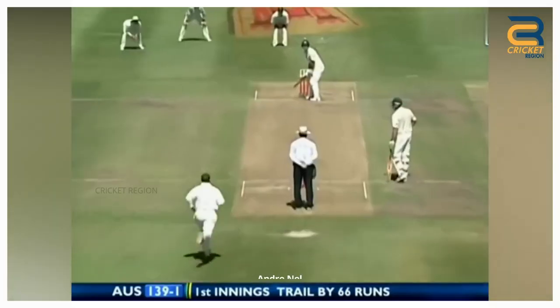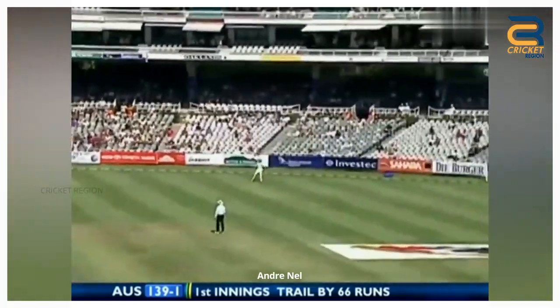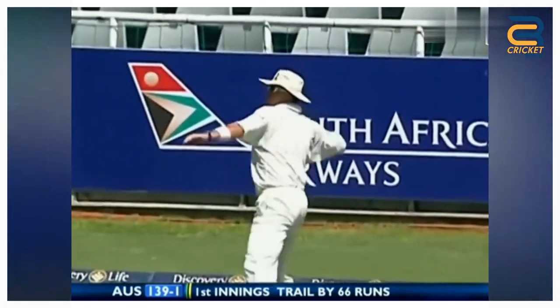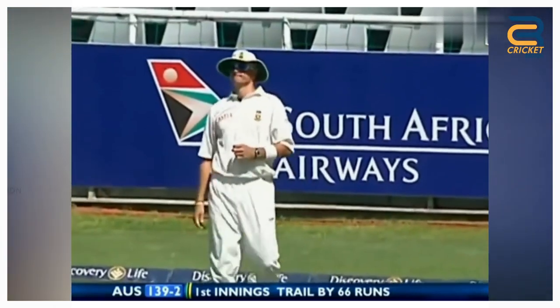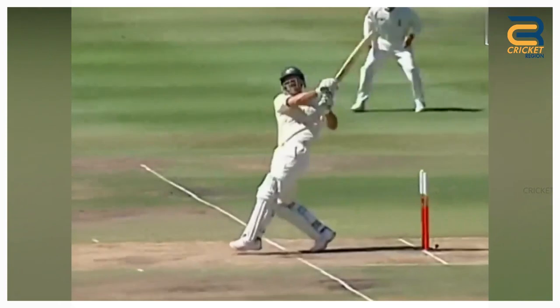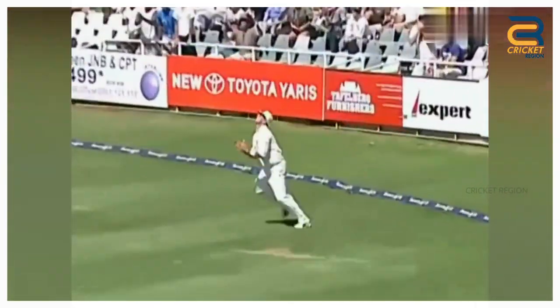Number 8. In 2006, during South Africa and Australia's first test, Andre Nel, who was positioned at deep fine leg, leapt in to attempt to catch out Ricky Ponting but spilled the ball. Ponting was on 46 at the time; he went on to score 74 runs. Australia won by 7 wickets in this match.